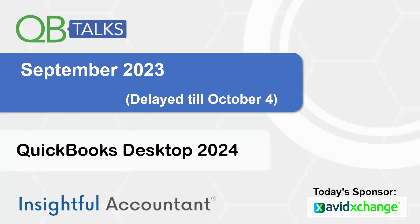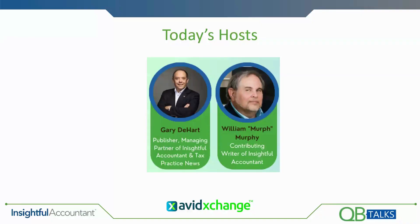It's 2 p.m. Eastern, October 4th, and this is QB Talks. I want to welcome everyone to this very late edition of the September QB Talks, which had to be delayed until today. I will be presenting QuickBooks Desktop 2024, along with comparisons of QuickBooks Desktop and QuickBooks Online. For those of you that are wondering, this is Murph.